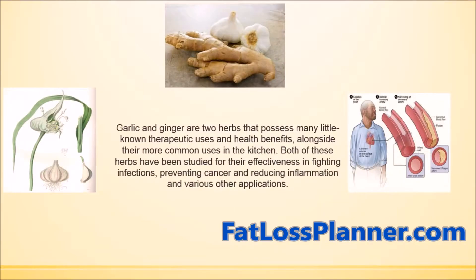Garlic and ginger are two herbs that possess many little-known therapeutic uses and health benefits alongside the common uses in the kitchen. Both of these herbs have been studied for their effectiveness in fighting infections, preventing cancer, and reducing inflammation.